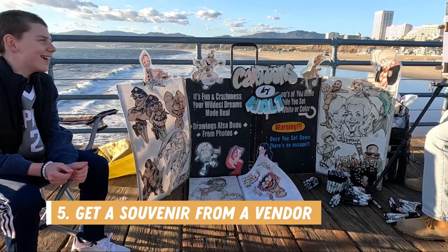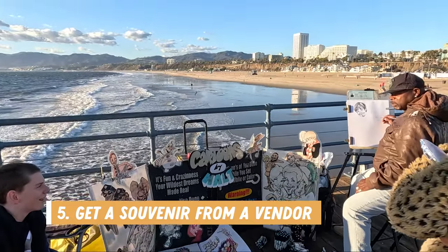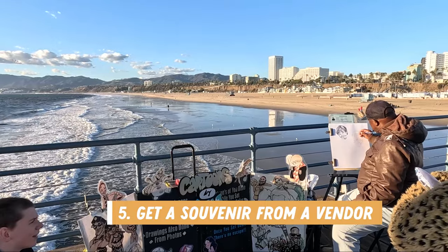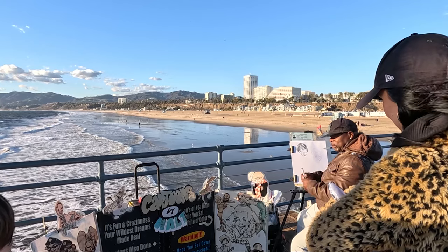Number five on my list is to get a souvenir from a vendor. You can pose for a caricature or get customized art with your names on it, and there are tons of knickknacks and trinkets to buy as souvenirs of your visit.